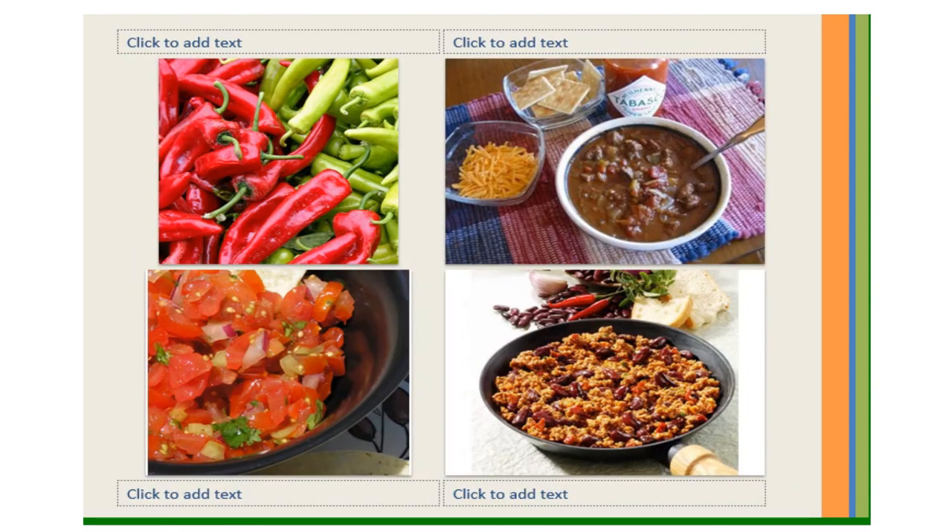Because many kinds of hot chili peppers are grown in the Southwest, many of the foods served there are spicy. Green chili peppers are made into salsa. Red chili peppers are used in slow-cooked dishes. The most popular slow-cooked dish is chili con carne — basically chili with meat — made with meat simmered in a sauce of dried red chili peppers, tomatoes, and a variety of spices.